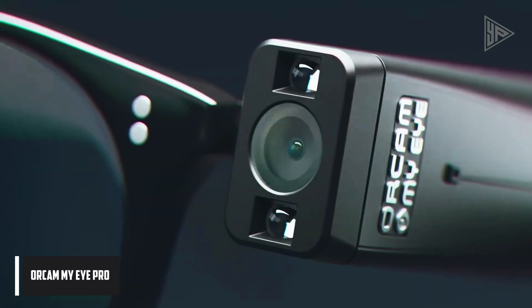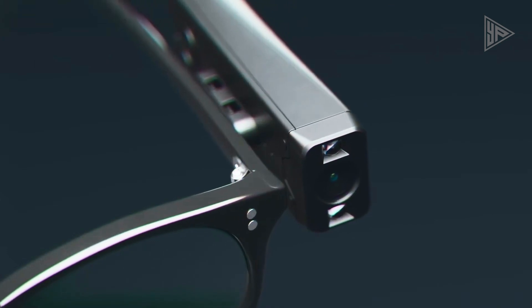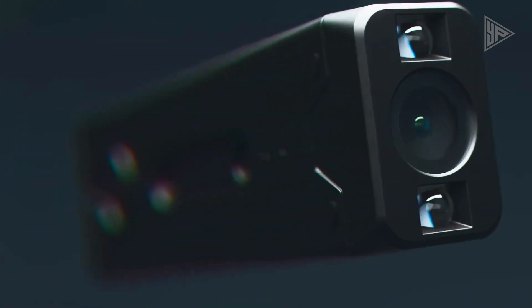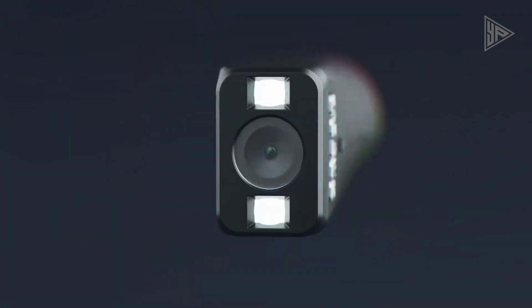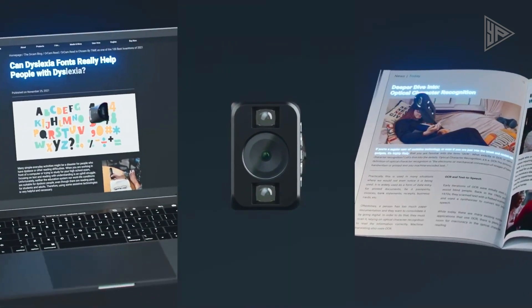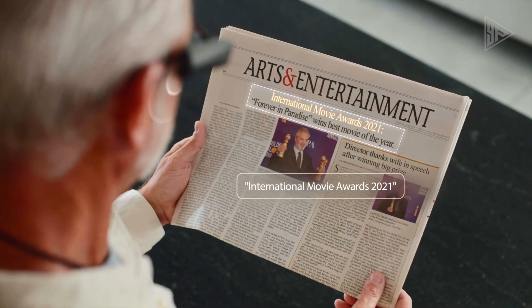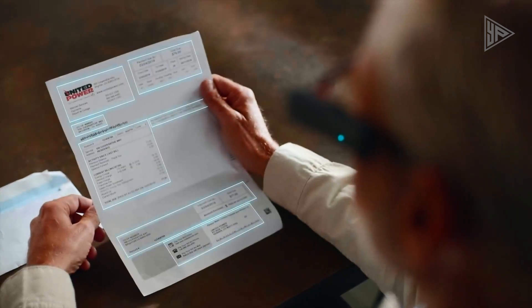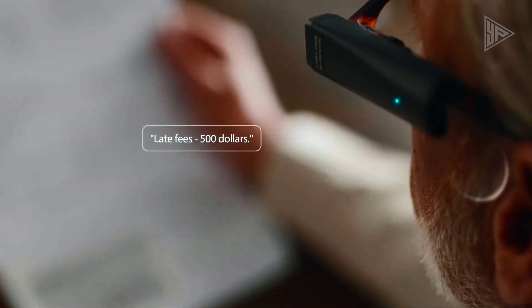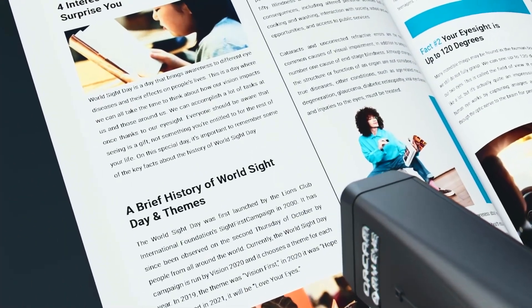OrCam My Eye Pro is a voice-activated gadget that helps those who are blind or have visual impairments by reading text from a variety of surfaces and recognizing faces. Tens of thousands of individuals use it globally, spanning more than 40 nations and 20 languages, with users ranging in age from 6 to over 100. All eye disorders, all degrees of vision loss, reading fatigue, and difficulty with reading can use this device.